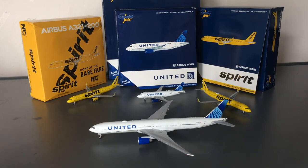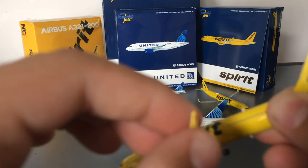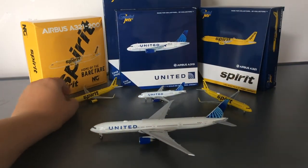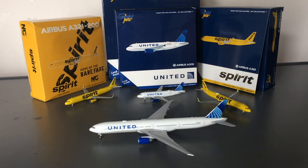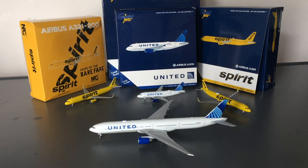My final thoughts: overall these models are very very nice, with the exception of the Spirit A321-200 by NG — I mean, come on NG, what is this? First with my SAS 330 and now the Spirit A321. But other than that, if you need these models I suggest picking them up at Diecast Airplane Store while they're still in stock. If you really need it get the NG, but I suggest getting the Gemini Jets instead — personally I think their Spirit A321 is better than the NG A321. That does conclude this video. If you liked it please like, subscribe, hit the notification bell, and drop a comment below. I'll link Diecast Airplane Store in the description with a discount code. Thank you for watching and I'll see you in the next video — as always, goodbye.